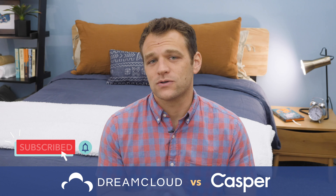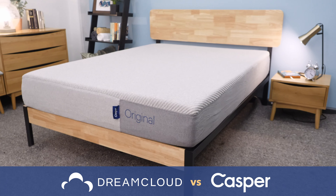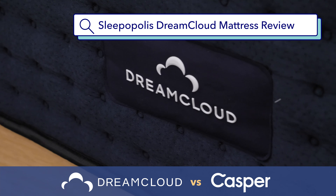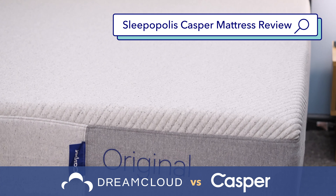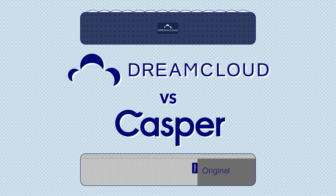If you watch the video and make your decision on which mattress you're going to buy, be sure to click the link in the description to save on your purchase by using our exclusive discount codes. We also have full reviews of each of these mattresses — you can click the link below or Google Sleepopolis and DreamCloud mattress review or Casper mattress review. But for right now, let's jump in and compare the DreamCloud and Casper mattresses.